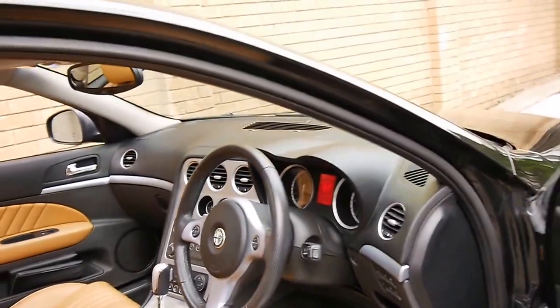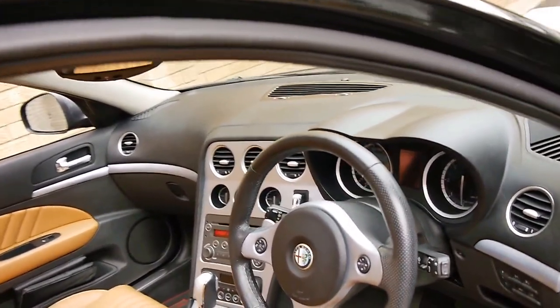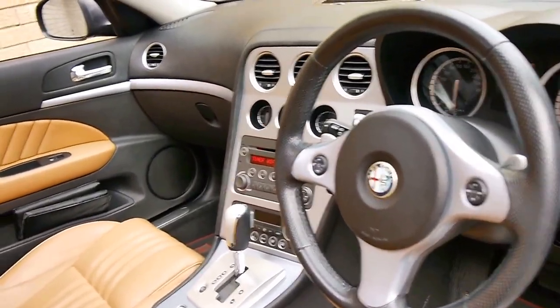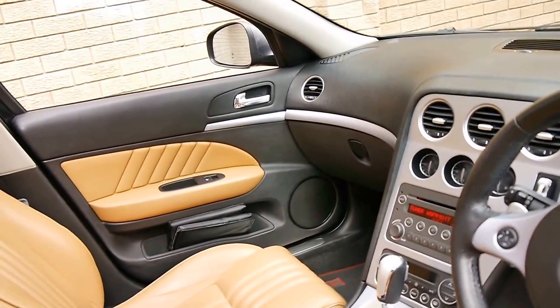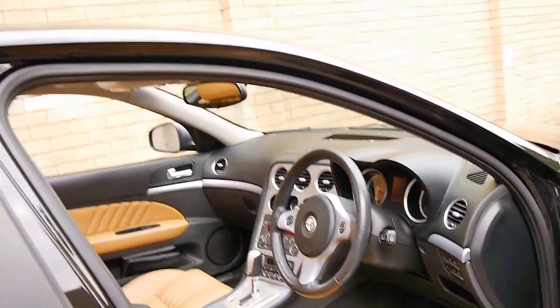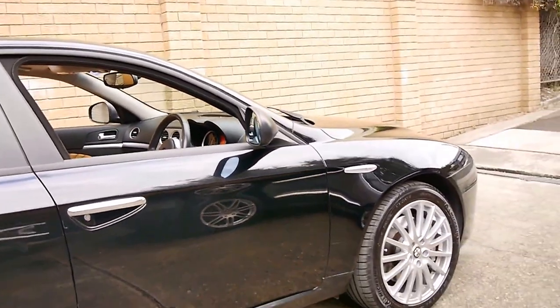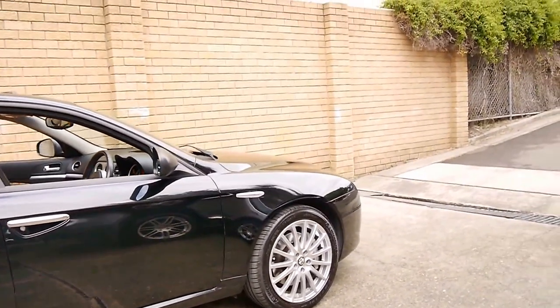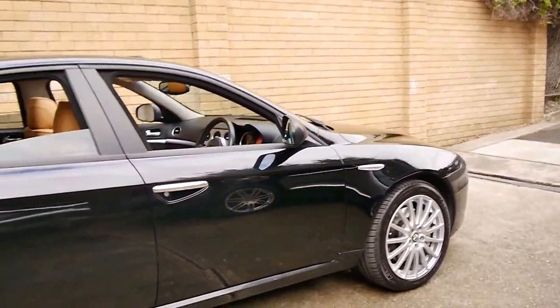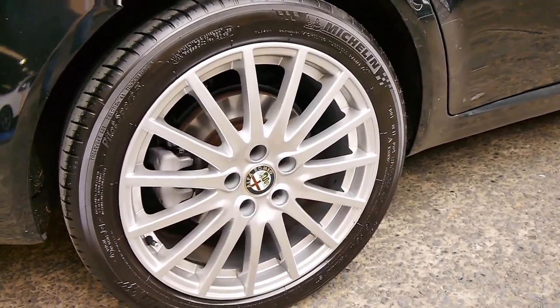For me personally, I think one of the best things about this car is its overall condition inside and out — it's absolutely excellent. The car's got a very good service history and two remote keys. It's got Michelin tyres on the front and the back, and the very nice multi-spoke Alfa Romeo alloy wheels. Every alloy wheel looks to be in immaculate condition.